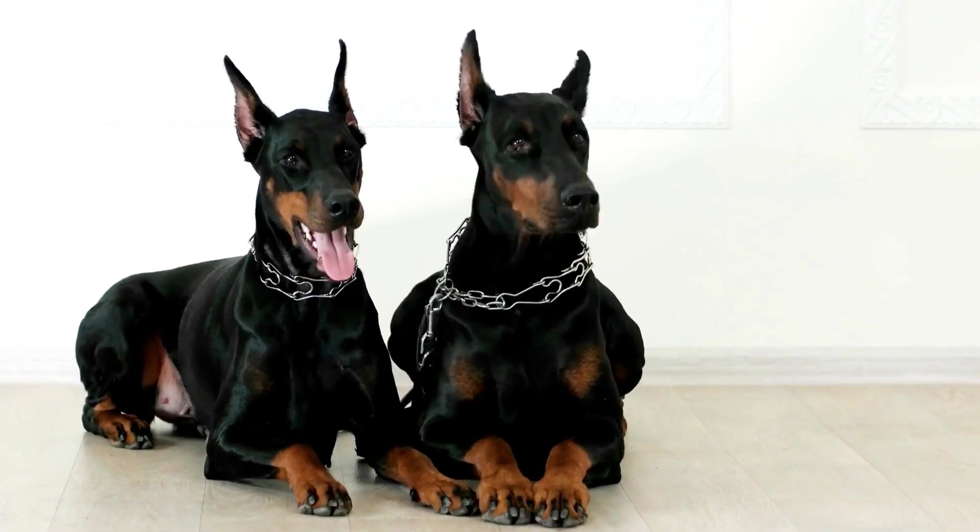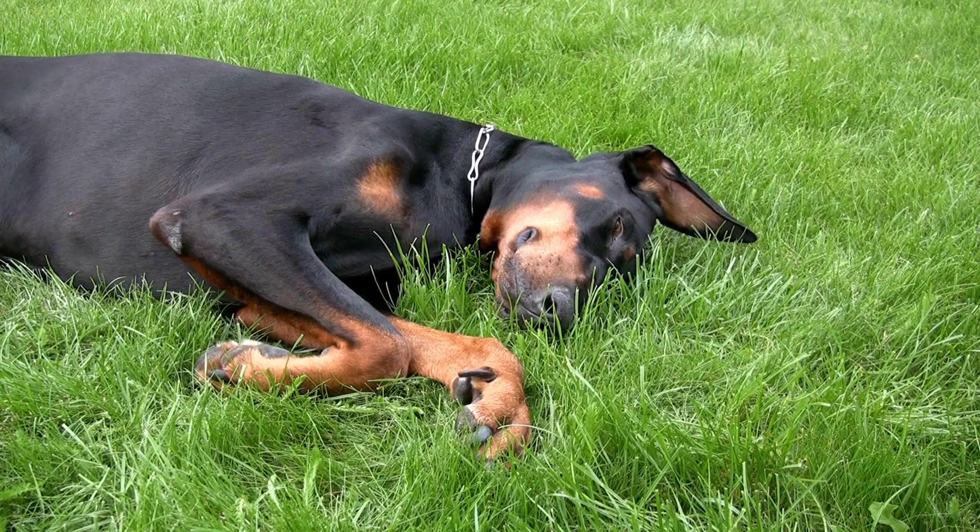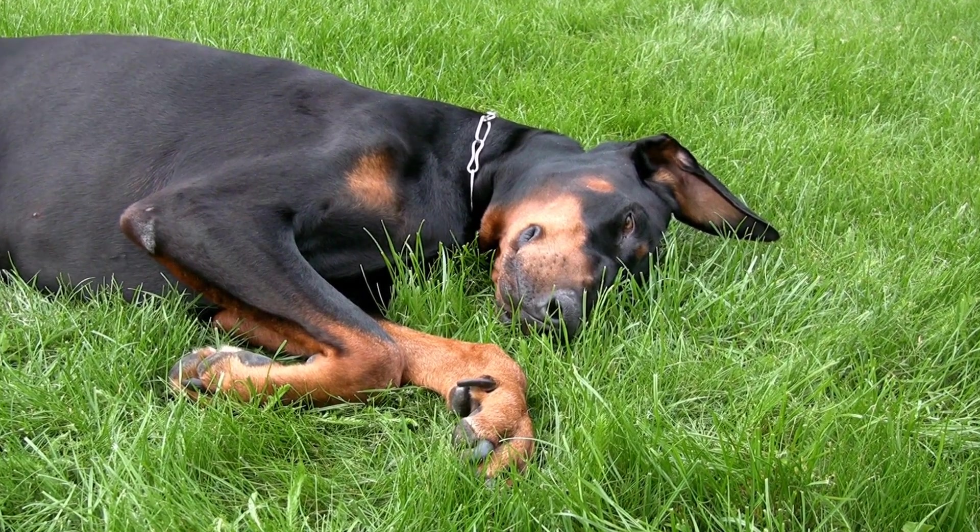Measure your dog's length from snout to tail and choose a bed size accordingly. A bed that is too small can lead to discomfort and restlessness in your Doberman.